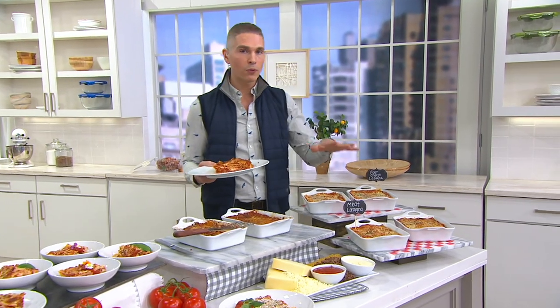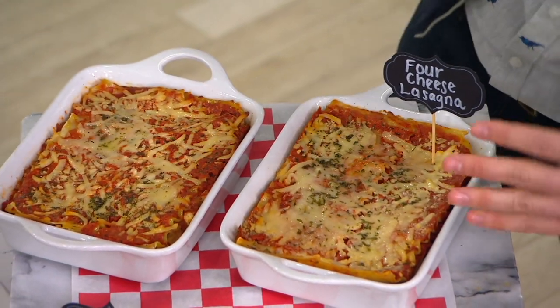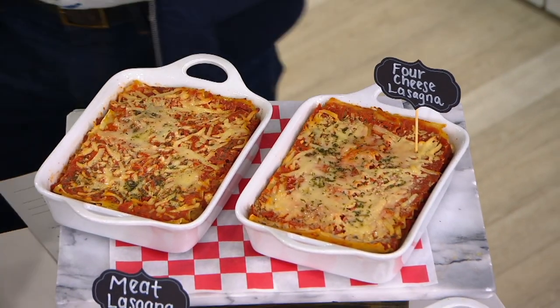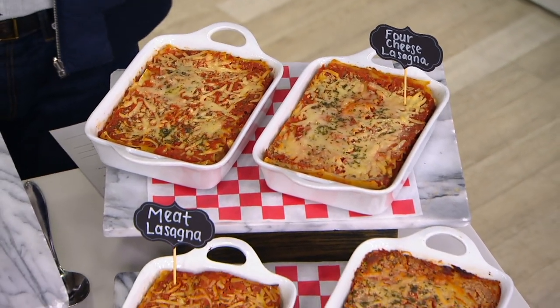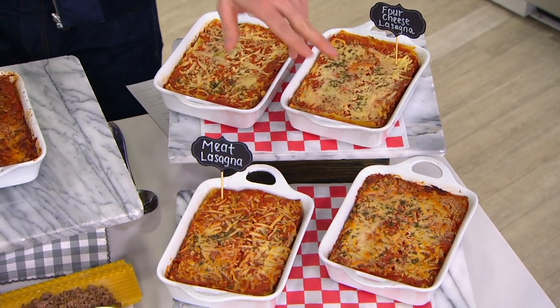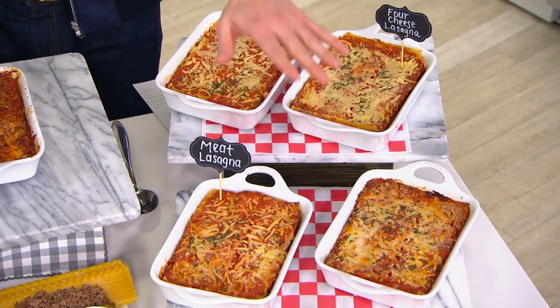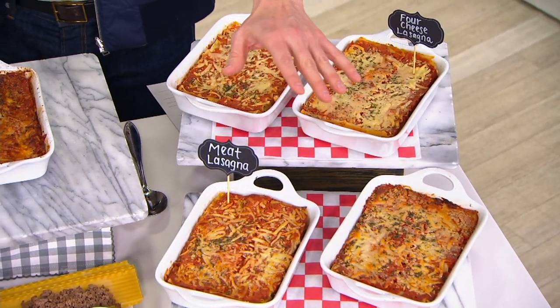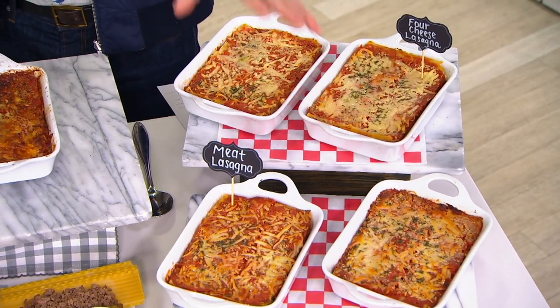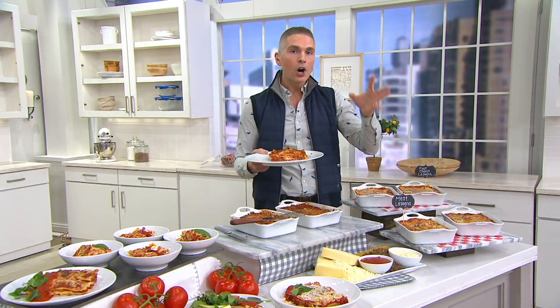We've got two different types for you. You can get them in a cheese blend — this one right over here is the four cheese lasagna, that's going to have your ricotta, your mozzarella, your romano, as well as your parmigiano. And then we have our meat lasagna, which gives you the ricotta cheese, the mozzarella, the romano, the pasta, but then you've got your beef and your tomato sauce. You're going to get two two-pound authentic Italian lasagnas — that's four pounds of lasagna.